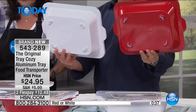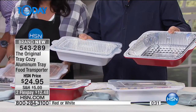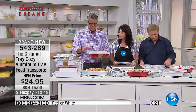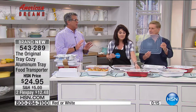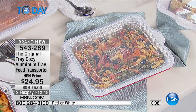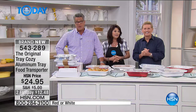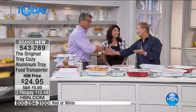It's in red or white. Flex pay available - only $12.48 to get it home. When you order you get the base which holds the trays, an aluminum tray so you can see how it works, and the cover. Call 5-4-3-2-8-9. Let us know if you want the white or the red. You're going to absolutely love it - another great American Dreams. Go to hsn.com/americandreams to submit your product.